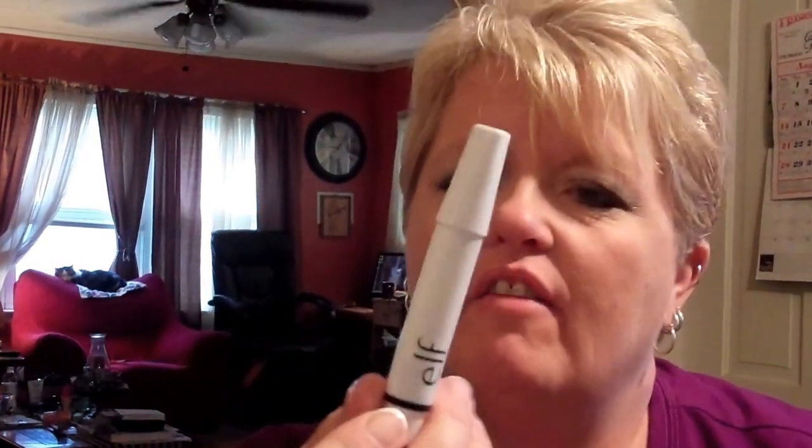I didn't care for it. But anyway, that's my products — that's six products. Four I'll repurchase, two probably not. And the more I think about it, the more I think this Elf pen is a cuticle oil.